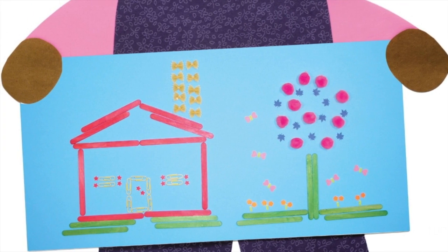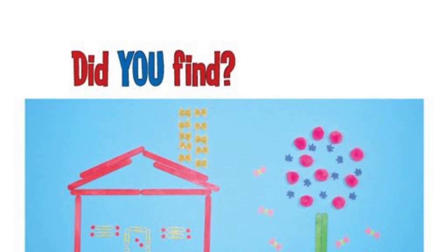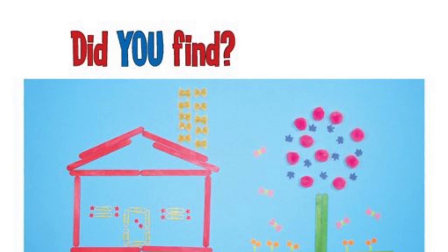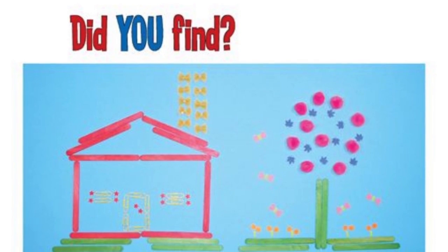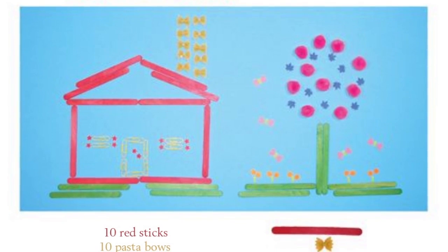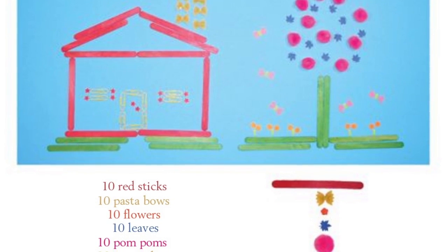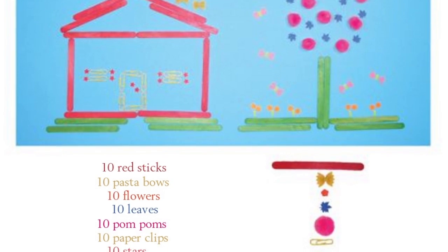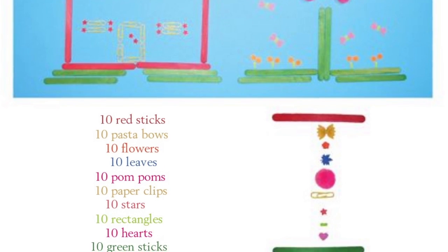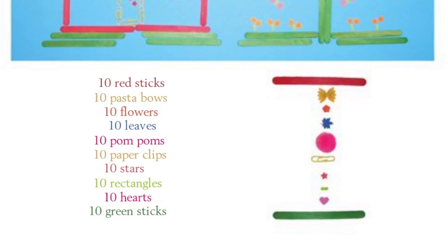Happy one hundredth day of school! Did you find ten red sticks, ten pasta bows, ten flowers, ten leaves, ten pom-poms, ten paper clips, ten stars, ten rectangles, ten hearts, ten green sticks?